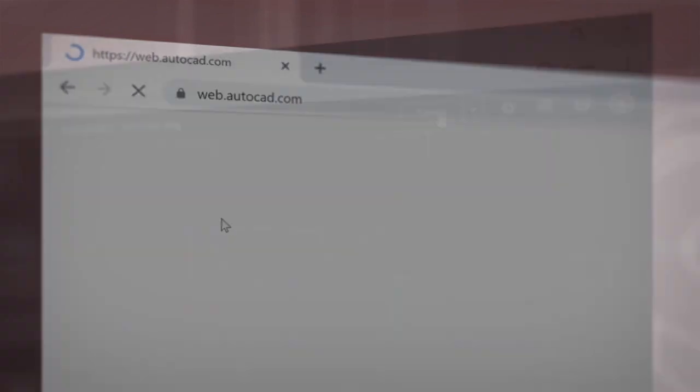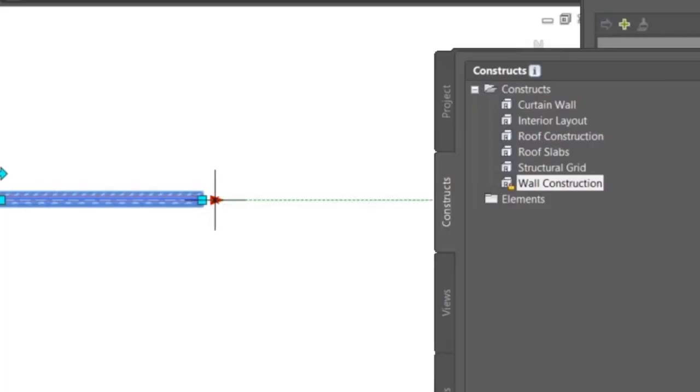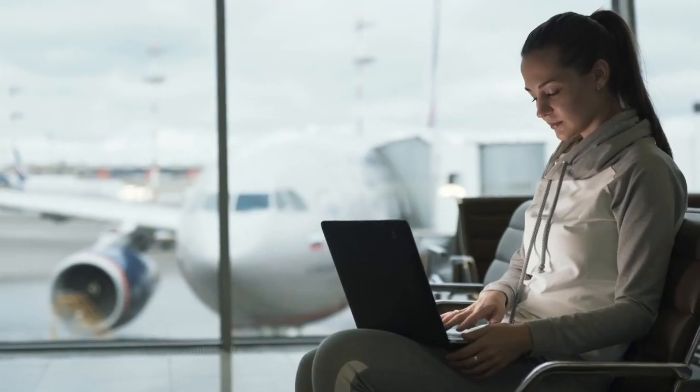When you subscribe to AutoCAD, not only do you get the newest software with powerful performance updates, you can work faster with access to seven specialized tool sets for industries such as architecture, mechanical and electrical design to automate tasks and save you hours, even days of valuable time. And you can access AutoCAD on virtually any device with our state-of-the-art AutoCAD web and mobile apps to view and edit your drawings in real time, in the field and on the go.